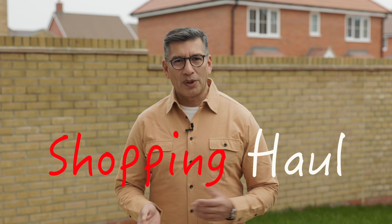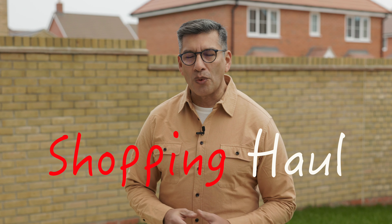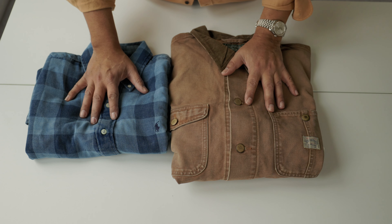Hi everyone, my name is Diego and welcome to El Lad. Two weeks ago, I decided to make some changes in my wardrobe. I got rid of old clothing to make space for new ones. I shopped online and I went to London to pick up some pieces that I like. I want to share with you my choices and why.